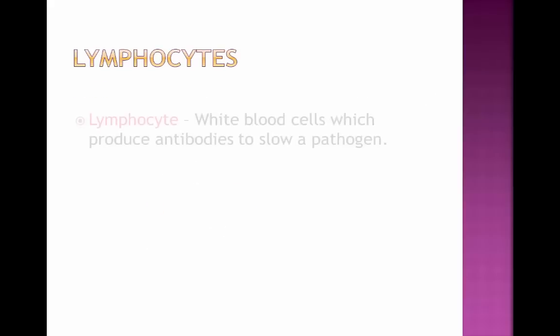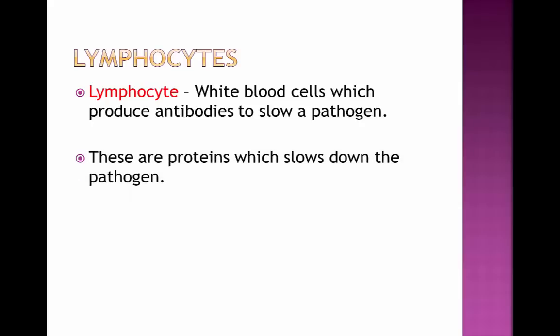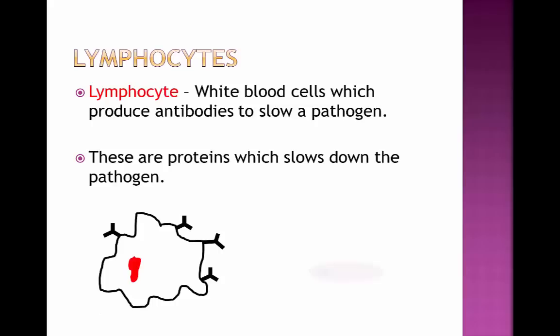Next up is lymphocytes. A lymphocyte is a white blood cell which produces antibodies in order to slow down a pathogen. These are proteins which slow down the pathogen's movement and clamp it — kind of acting like a clamp on a car — preventing it from moving and damaging our body. We can have a pathogen inside our bloodstream, and the lymphocyte will send off one of these antibodies to clamp it. Once clamped, it can't move and is rendered useless, hence not being able to harm us. Then the phagocytes will move in and engulf these now-clamped pathogens and destroy them.